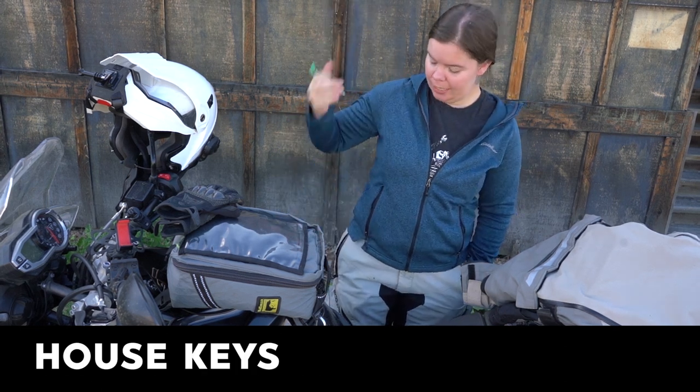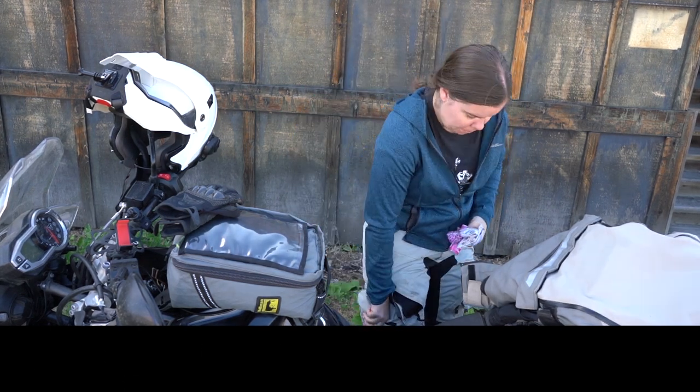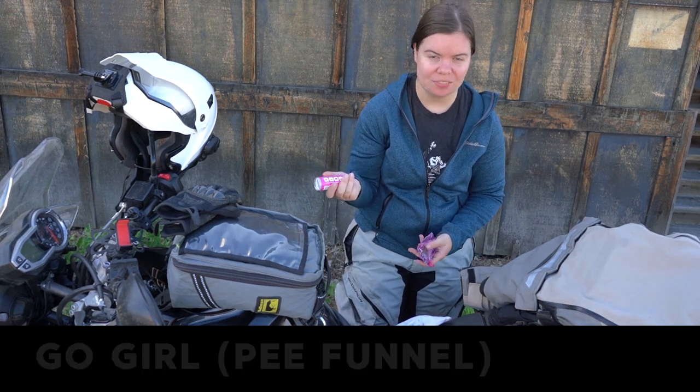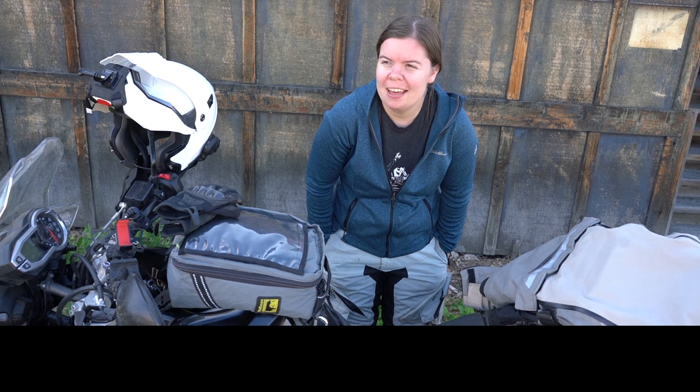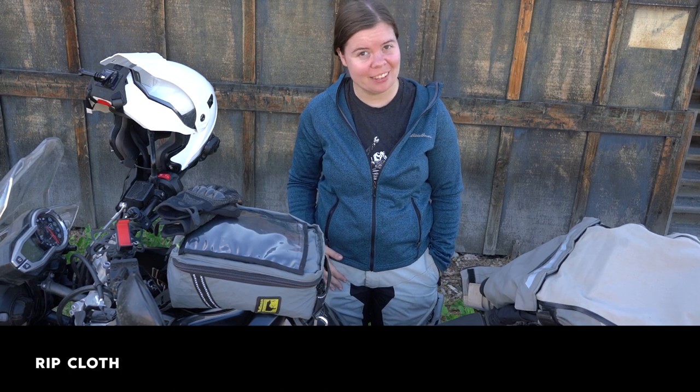Of course there's tea in a pocket, plus house keys, wallet, p-rag, diva cups, and the Go Girl which is a female urination device. I also normally have some kind of microfiber cloth in my pocket to clean my visor with, but evidently it has blown away.